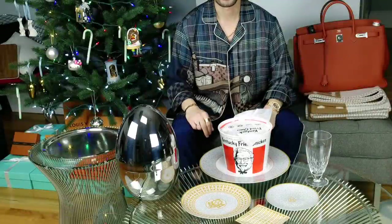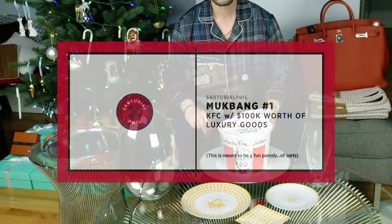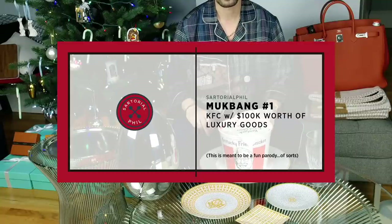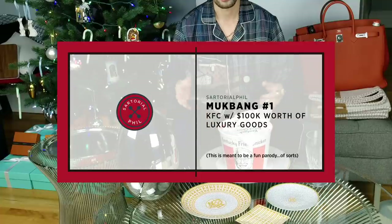Hey, I'm SartorialPhil. Welcome back to my channel. This video is a bit different from my other videos. I think you'll probably see from the title as well as this setup here.